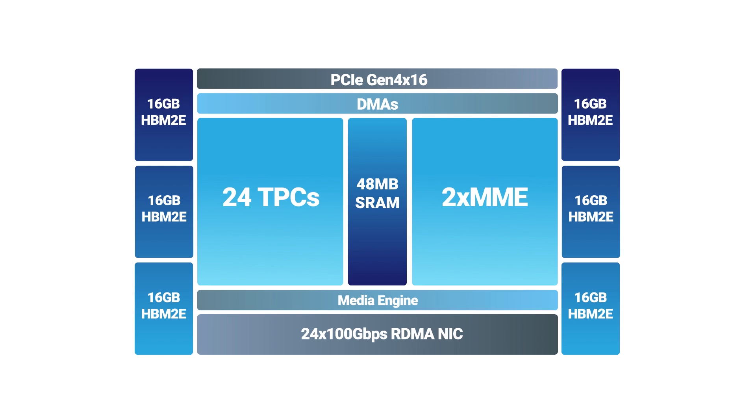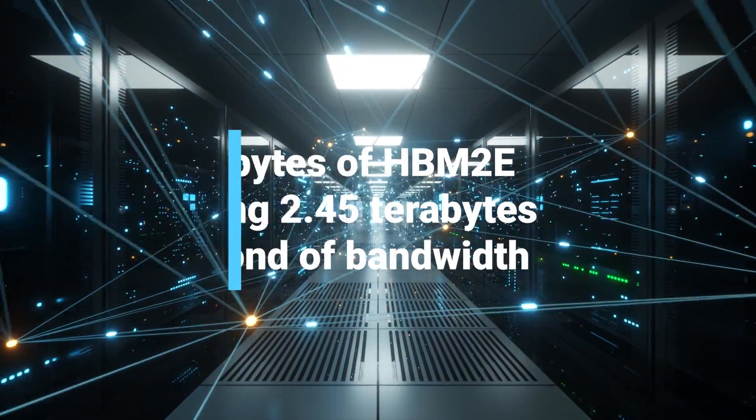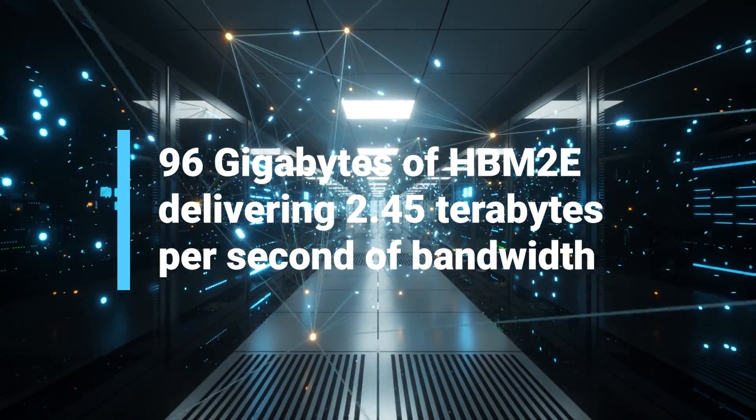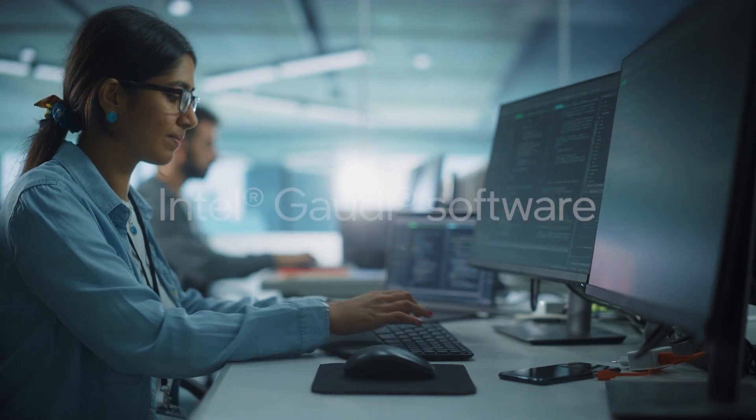Gaudi 2 integrates 24 100-gigabit Ethernet links on chip for high-bandwidth scale-up and scale-out, and includes onboard memory essential for large language models: 96 gigabytes of HBM2E delivering 2.4 terabytes per second of bandwidth.